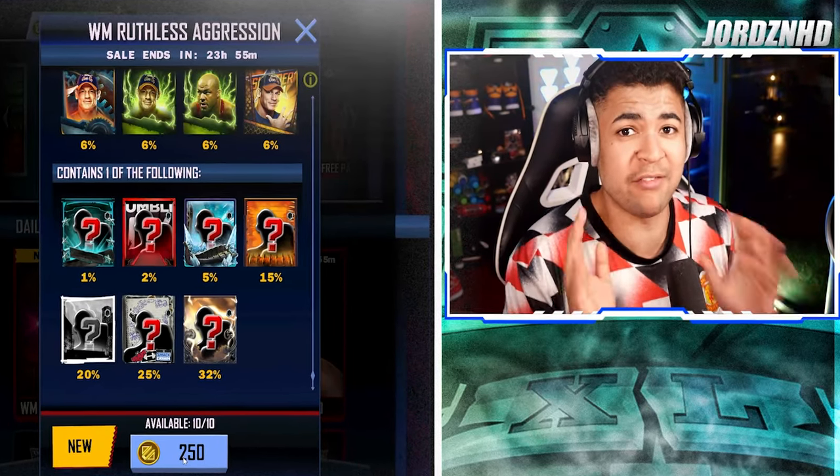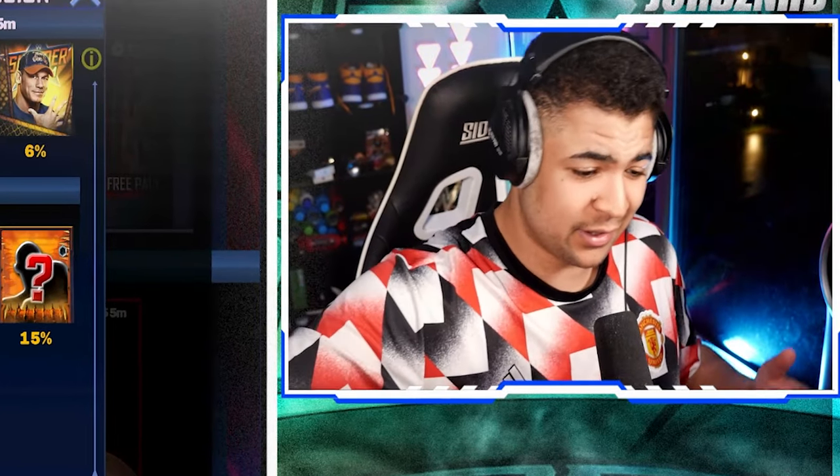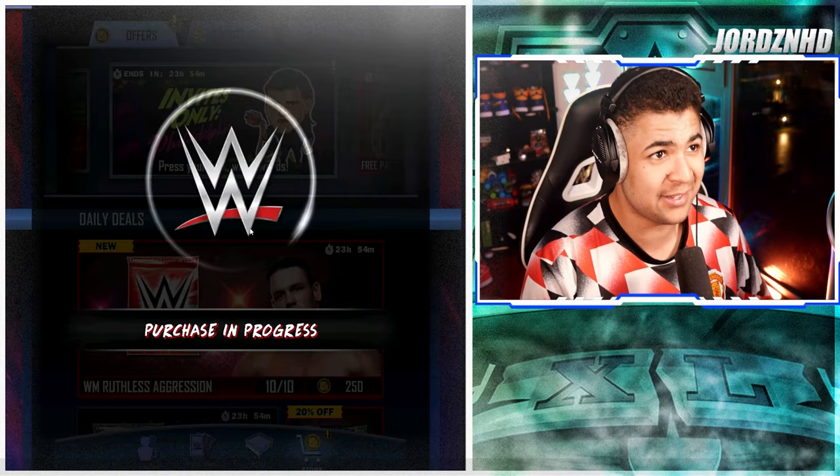Before we get into the pack opening, I just want to say we're only 57 subscribers away from 2,900, which is our goal by the end of the month. And we're only 157 subs away from 3K — think about that, that's crazy. Let's get into the pack opening and see what we get.